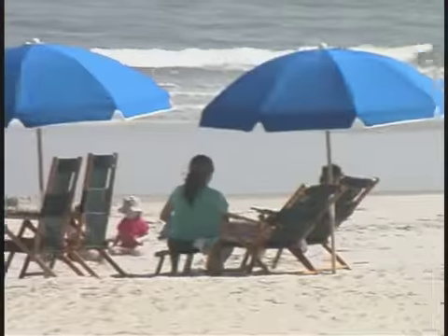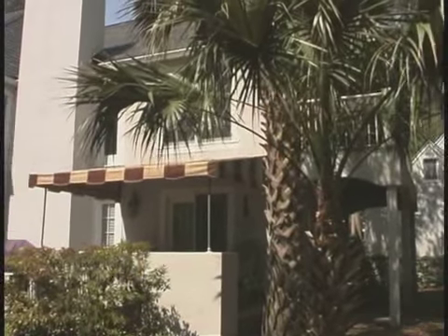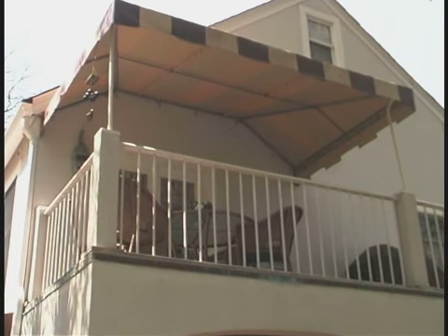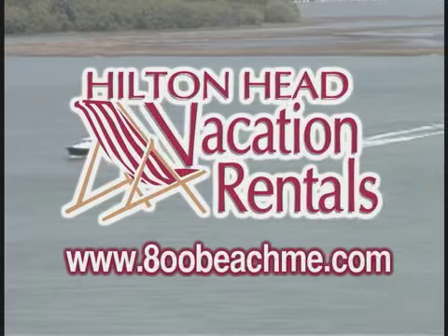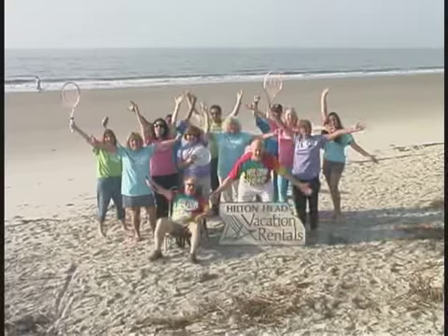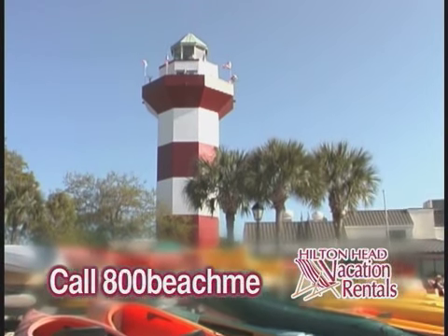But when you do, oh yeah, you'll have a great one. We hope you can come and enjoy 213 Evian — you'll be glad you came. Remember, Hilton Head Vacation Rentals, they're your vacation experts on the best island in the southeast. So get beach! Call us at 800-BEACH-ME. Let your vacation begin.